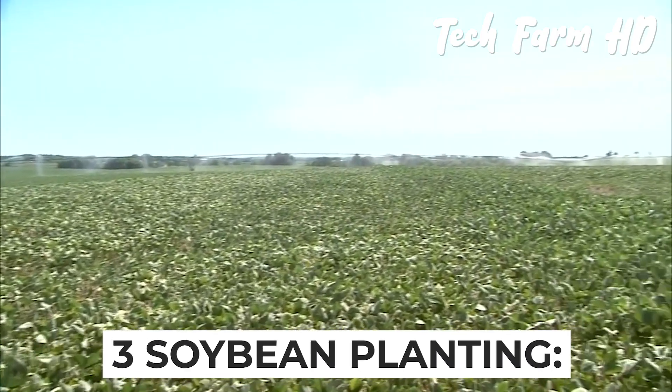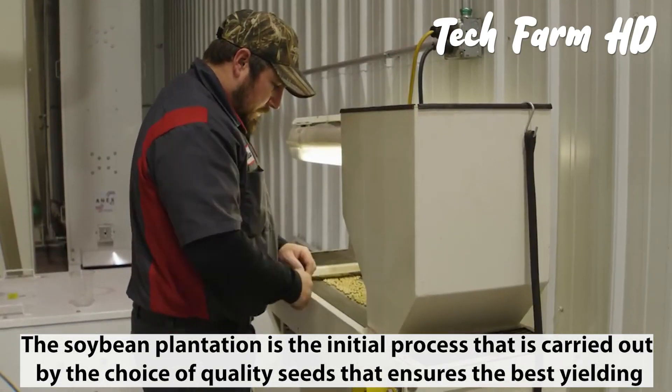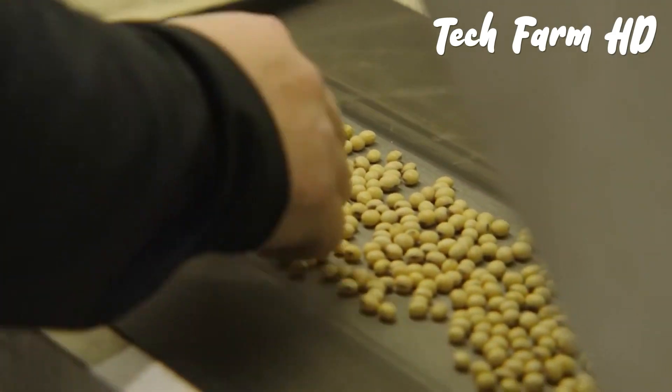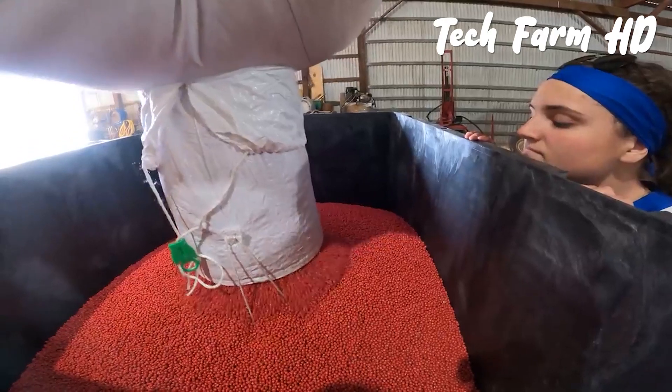The soybean plantation process starts with the choice of quality seeds that ensures the best yielding. The sacks are emptied into tubs, which further assists in their planting.